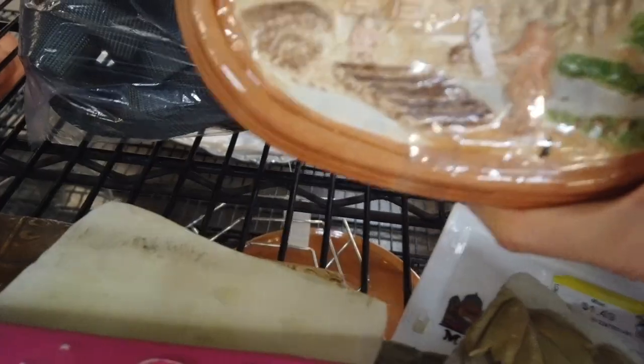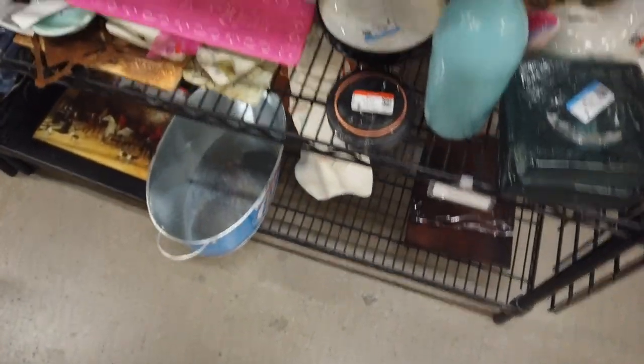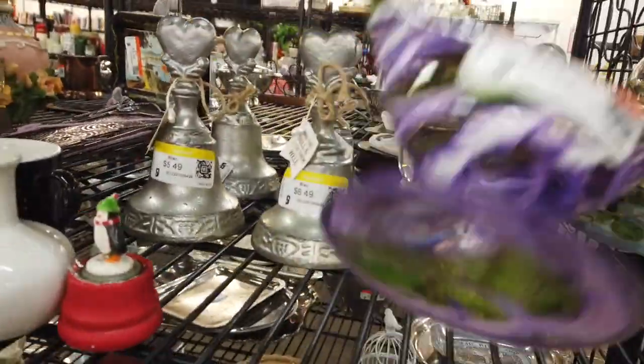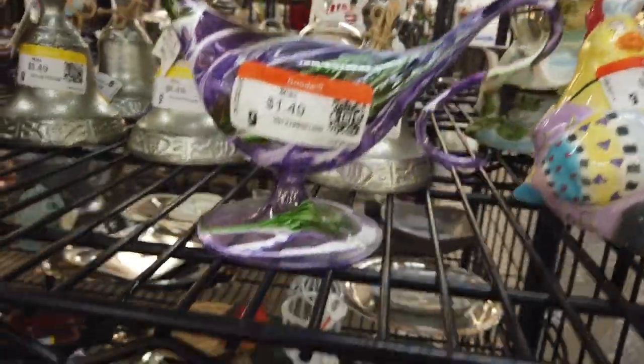Then I saw this ceramic box that looked like a cabin, but it was a hobbyist piece and I just didn't feel like the subject matter was there. Then I saw this purple art glass lamp — it did say 'made in Taiwan,' but it was very lightweight, so I put it back.